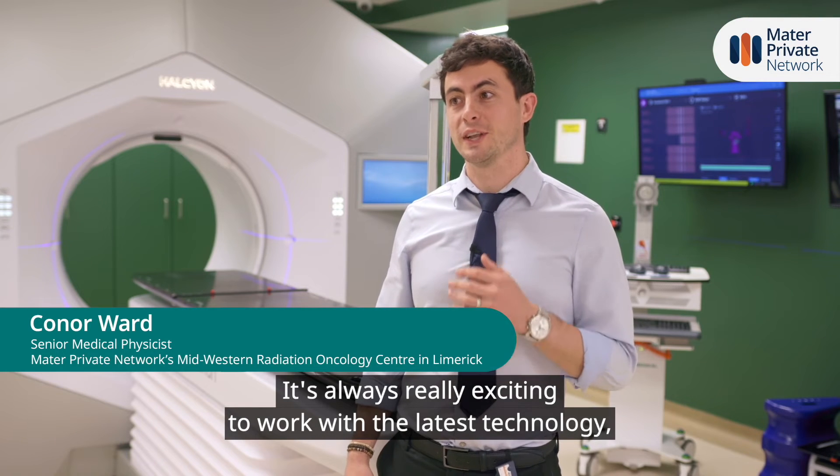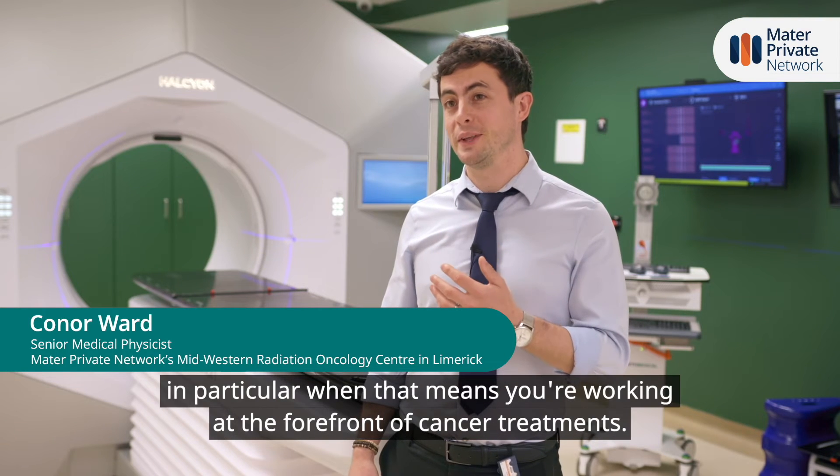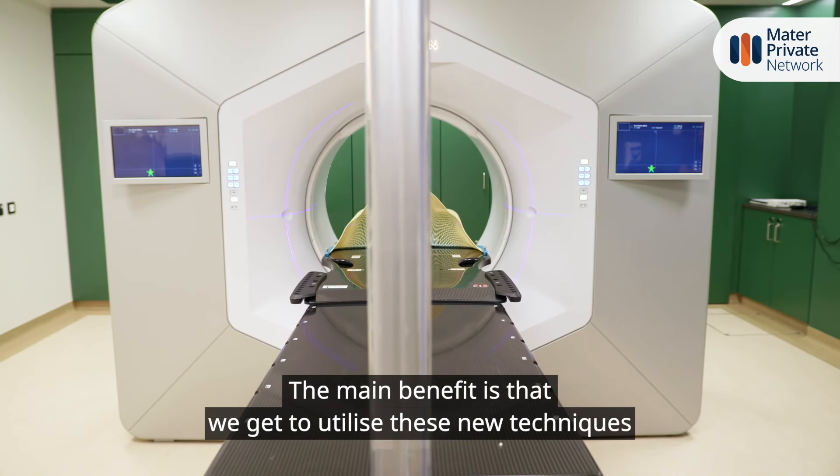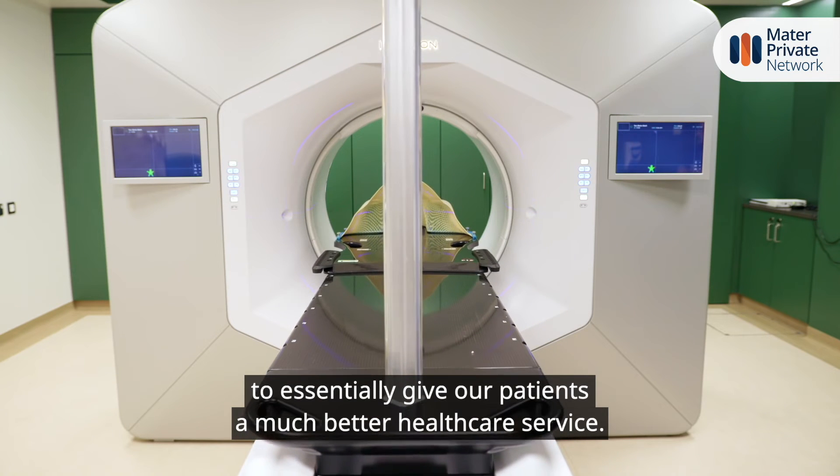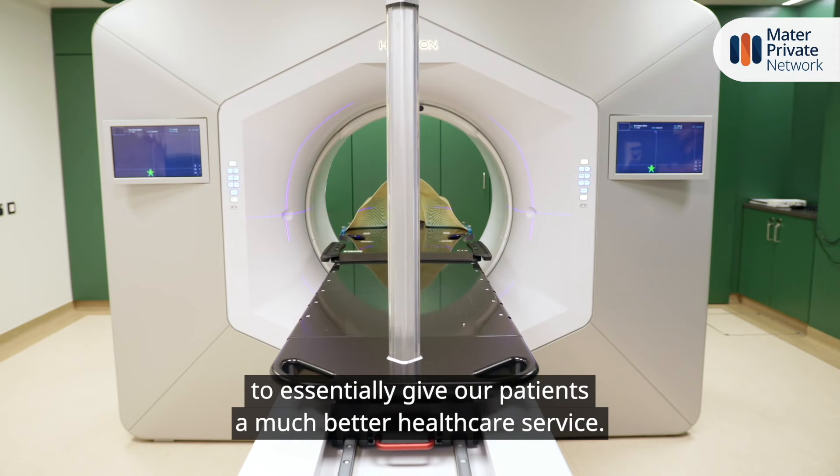It's always really exciting to work with the latest technology, in particular when that means you're working at the forefront of cancer treatment. The main benefit is that we get to utilise these new techniques to essentially give our patients a much better healthcare service.